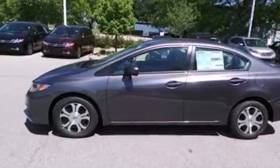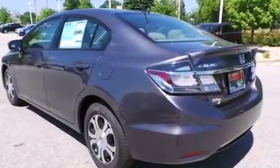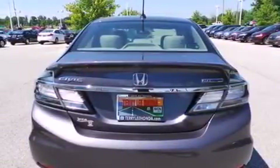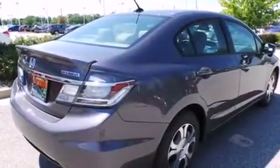All of the following features are included: Bluetooth cell phone integration, keyless ignition, a low tire pressure indicator, leather seats, side curtain airbags, air conditioning with automatic climate control, and cruise control.